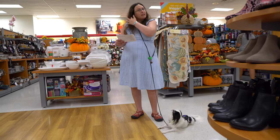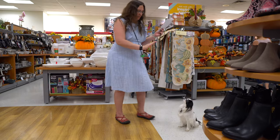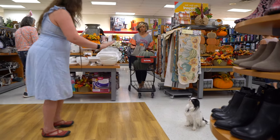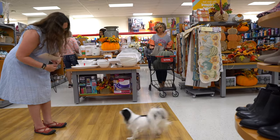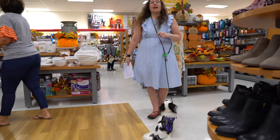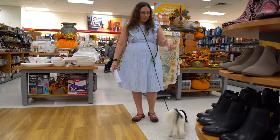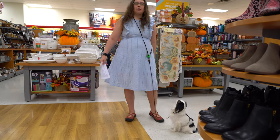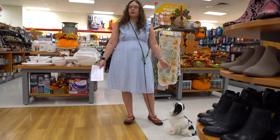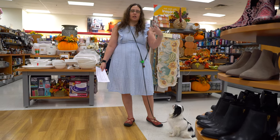The next one is a come command, done from a distance of six feet. Stay. Come. Good girl. The last thing in the obedience section is an attention command. That can be a watch, a look, a focus, or even just calling the dog's name and having them return their attention to you.